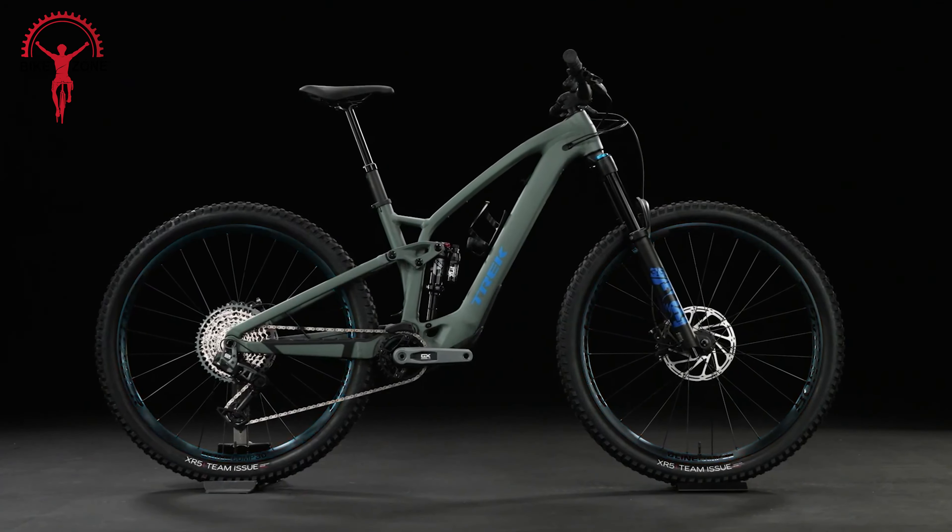Its carbon frame and wheels not only keep the weight down but also minimize vibrations, enhancing your riding experience. Featuring progressive geometry with a slack head angle and long reach, this bike offers stability at high speeds while maintaining an optimal pedaling position for climbing efficiently. Tubeless tires, adjustable geometry, and internal cable routing ensure a quieter ride, while frame guards reduce noise and in-frame storage adds convenience. The Fuel EX 9.8 is ready to tackle a wide range of trails, making every ride an exhilarating adventure.